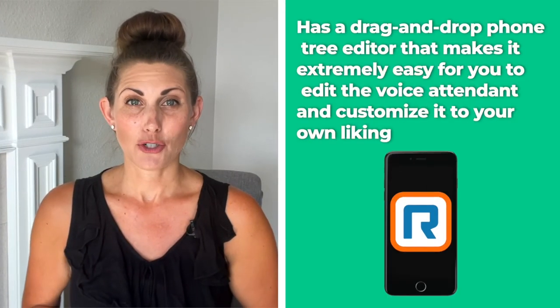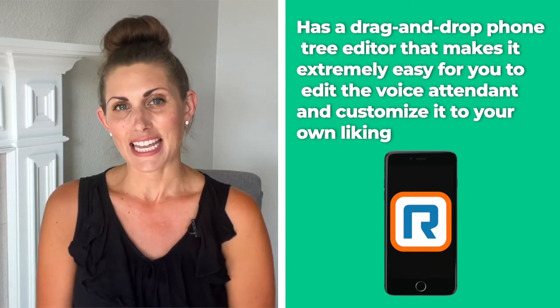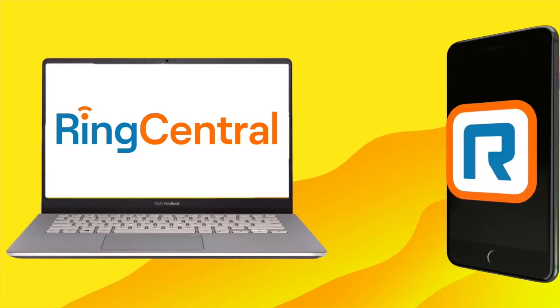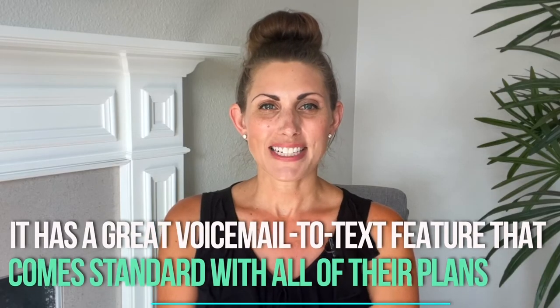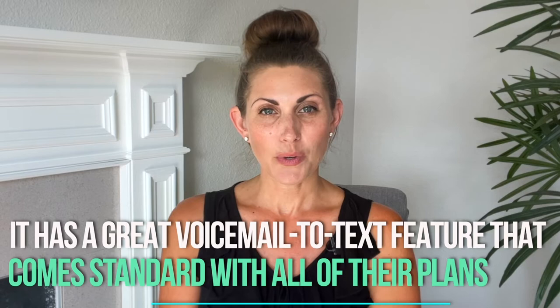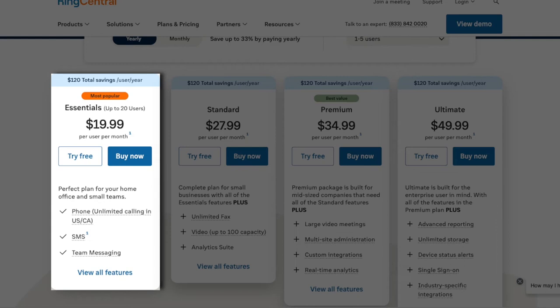Number 2: RingCentral. RingCentral is an auto attendant phone system with one feature that makes it stand out from the rest. It has a drag-and-drop phone tree editor that makes it extremely easy to edit the voice attendant and customize it to your liking. This is important if you have lengthy processes for reaching the right department, and you can do this from your smartphone app or your computer. RingCentral also has a great voicemail-to-text feature that comes standard with all of its plans. The Essentials plan starts at $19.99 per user per month, allows up to 20 users, unlimited domestic calls, SMS and MMS, and voicemail-to-text.